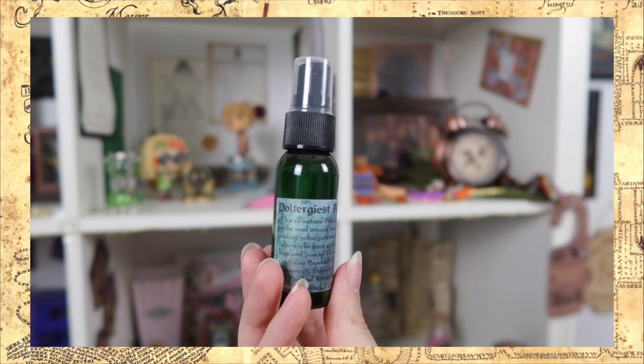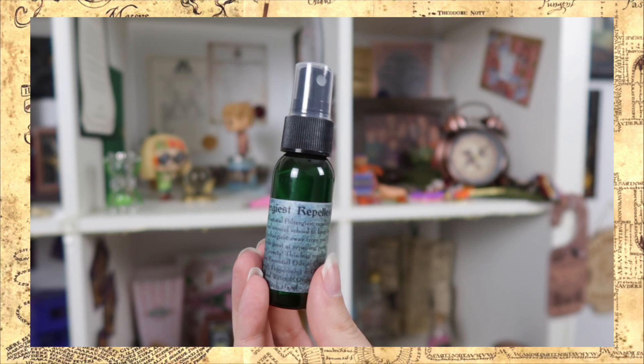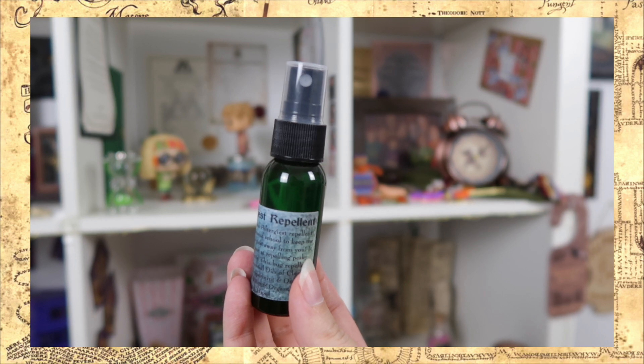Next up is this little bottle, and this says it is poltergeist repellent. This all-natural poltergeist repellent can be used around school to keep the resident poltergeist away from you — it also works great at repelling pesky bugs and insects. I can definitely smell the peppermint. This is something I could have used on my trip to Italy, because I was stung so many times by mosquitoes — in almost every picture both my legs and arms are filled with red dots. This is going with me on my next trip.